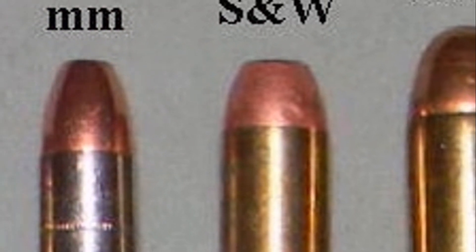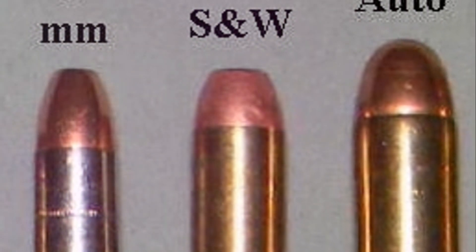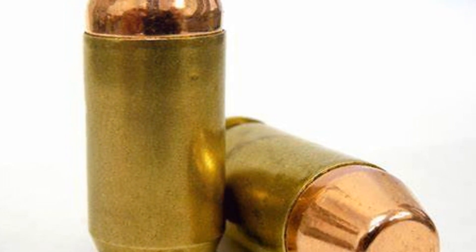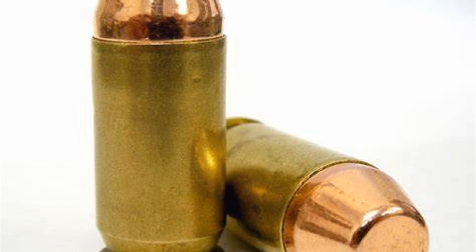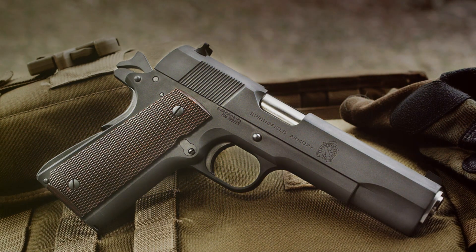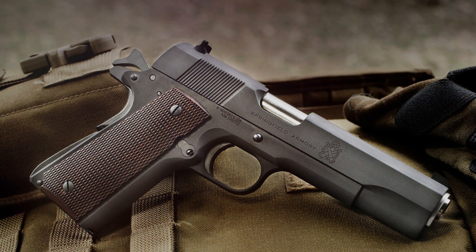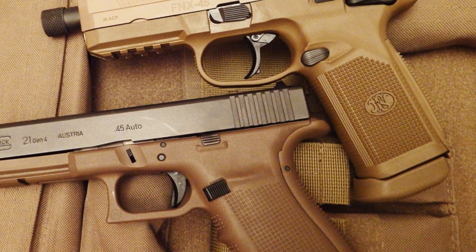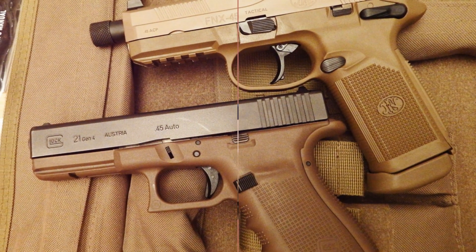The .45 ACP ammunition is commonly available, although it may be pricier than the 9mm or .40 Smith and Wesson. The .45 is a favorite for reloaders, ranging from light target loads to bear-stopping hard-cast rounds, making it more versatile than most give it credit for. Despite a generally lower magazine capacity — such as only 7 or 8 rounds in a standard 1911 — many modern .45 ACP pistols like the Glock Model 21 or the FNX .45 Tactical provide higher capacity options of 13 to 15 rounds.